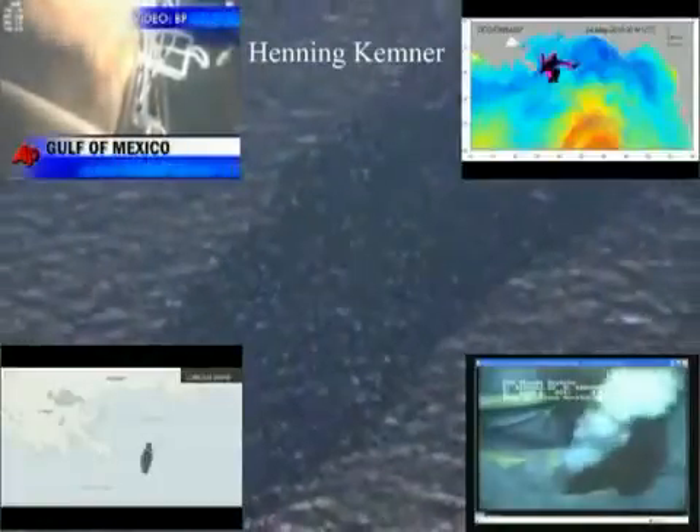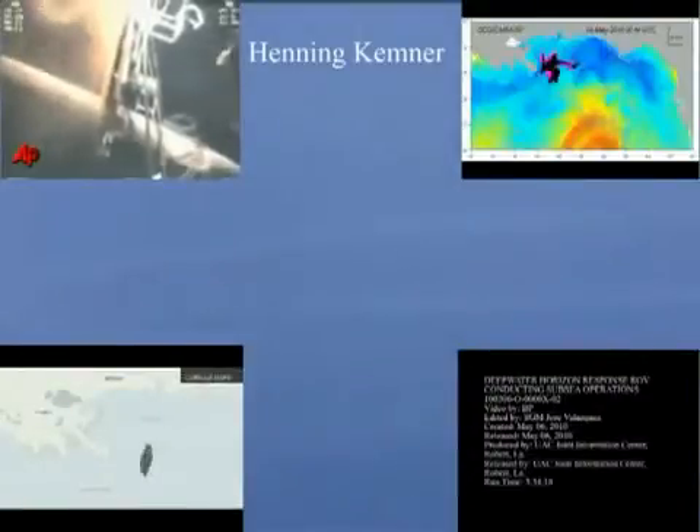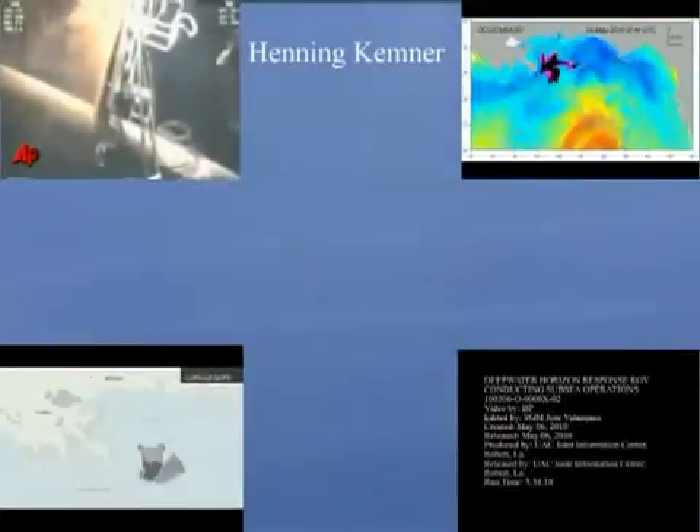How are you, YouTube? I'm not going to talk about the sun today — we kind of know there's something going on up there, something big, something they don't want us to know about. My real concern today is that so-called oil spill in the Gulf of Mexico.